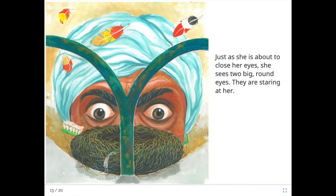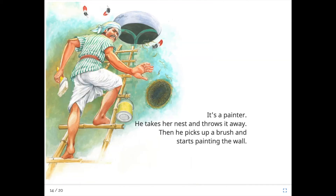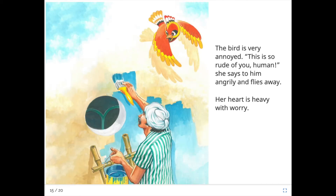Just as she is about to close her eyes she sees two big round eyes staring at her. It's a painter! He takes her nest and throws it away, then picks up a brush and starts painting the wall. The bird is very annoyed. "This is so rude of you, human!" she says to him angrily and flies away. Her heart is heavy with worry. Oh dear, boys and girls, I wonder where she's going to sleep.